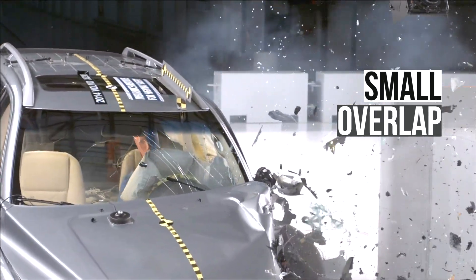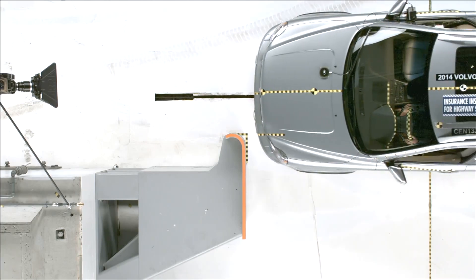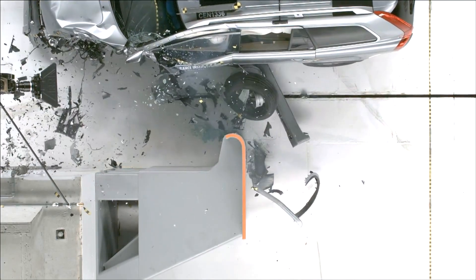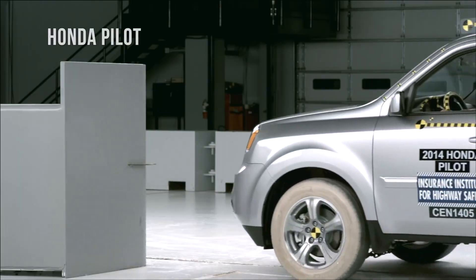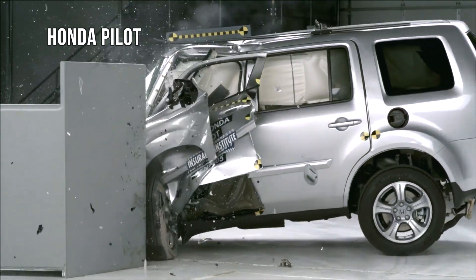The small overlap test was new at the time. It is very challenging because only 25% of the car width strikes the barrier, which concentrates the force in a small area. Before the Volvo was evaluated, there were many vehicles that experienced structural collapse in this test.